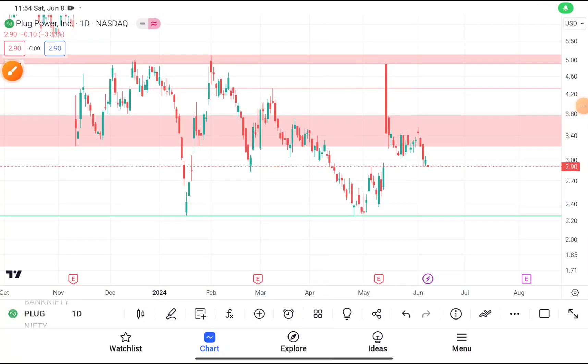In this video we are going to do a quick technical analysis on PLUG stock.